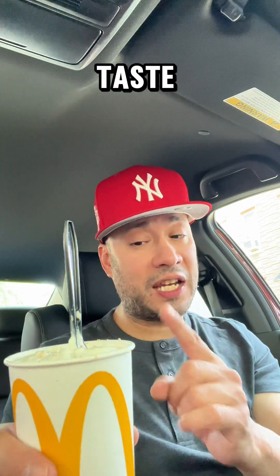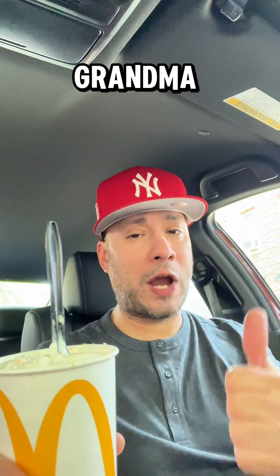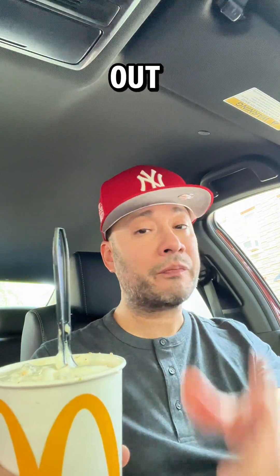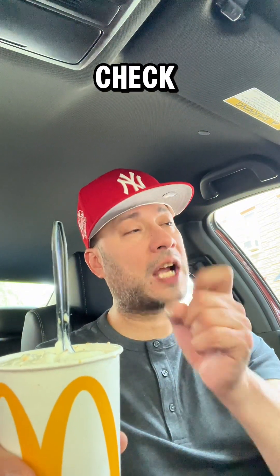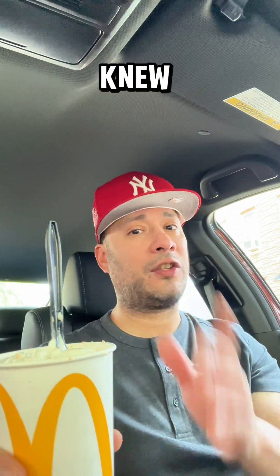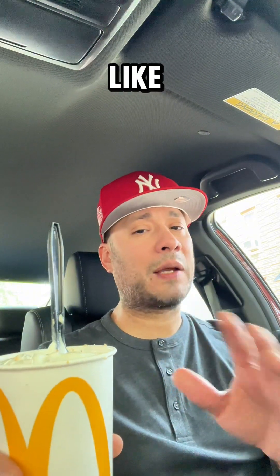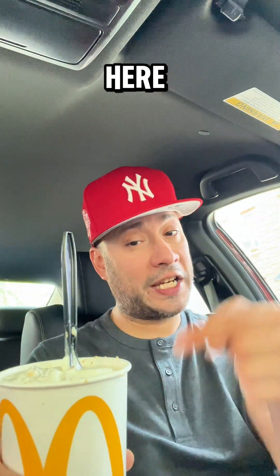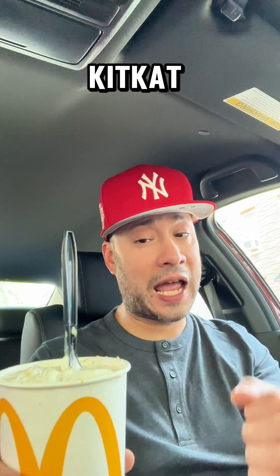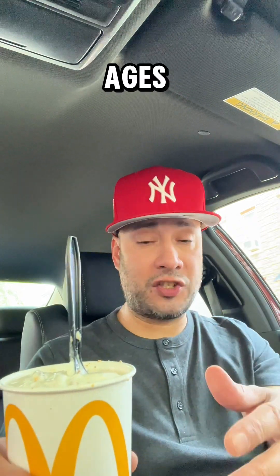And one thing I got to say right off the bat, even though I only had one taste, this thing is delicious and way better than the Grandma McFlurry that recently came out. If you haven't checked out that video, go check that one out. I knew that one wasn't going to be as popular because it had butterscotch candy, and that wasn't going to appeal to the younger audience. But this one right here with the strawberry banana KitKat and that good vanilla ice cream — I think this is going to appeal to all ages.